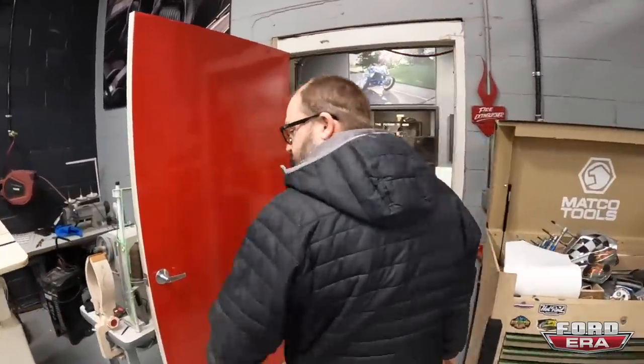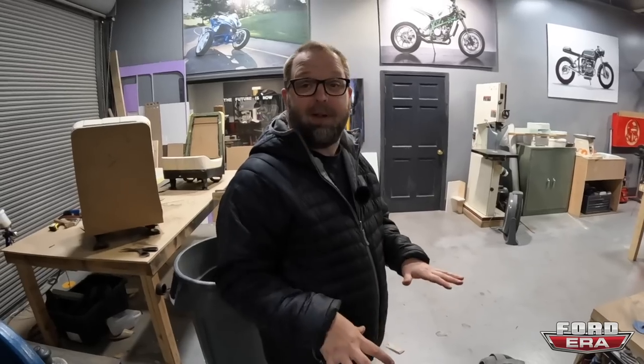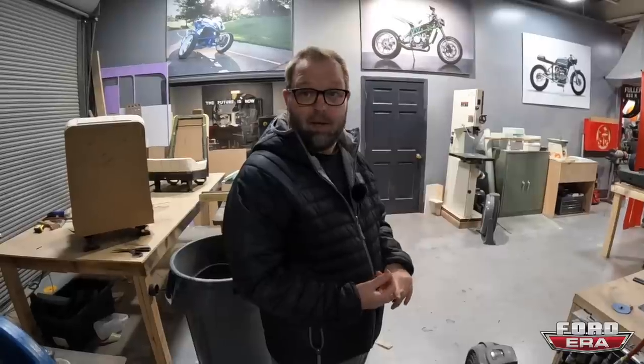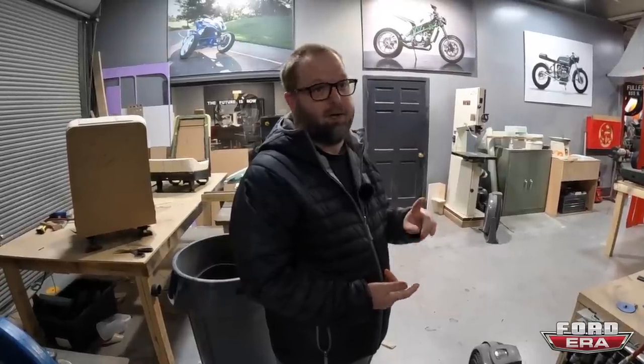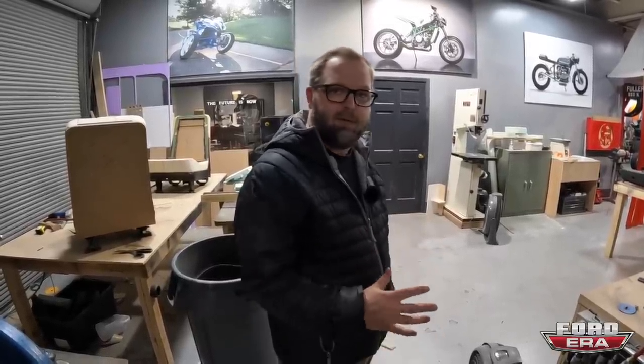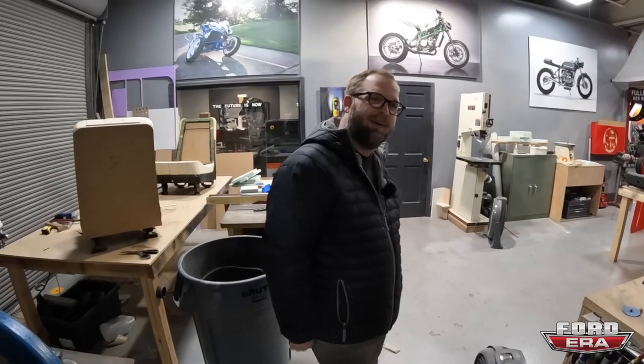We've got stuff getting set up because we're having a class in January - a seat building class here at my shop. We've got sewing machines. January 14th, 15th, and 16th, we're having a seat building class. We're going to learn how to build a seat - the foam, the base, everything. We're going to teach pattern making, sewing up leather covers, how to install them different ways. It's a super informative class. We did it all last year too, out of Utah at a shop with Justin out of JS Interiors - we just teach it together. He's coming out here.